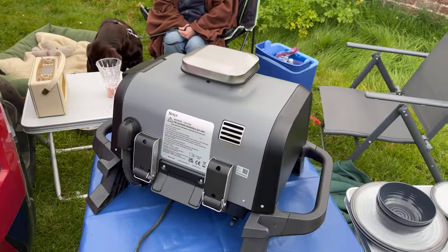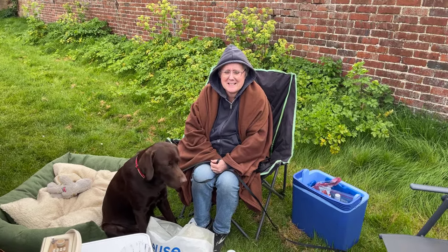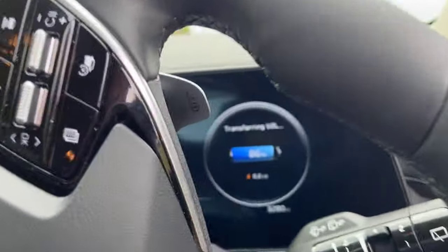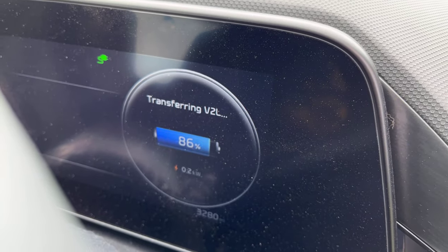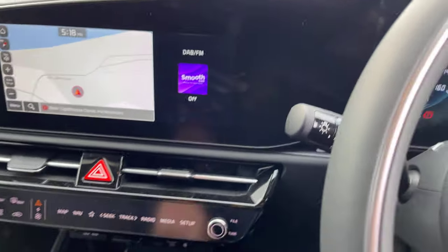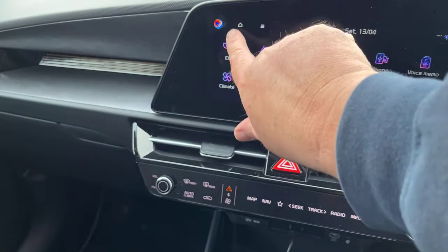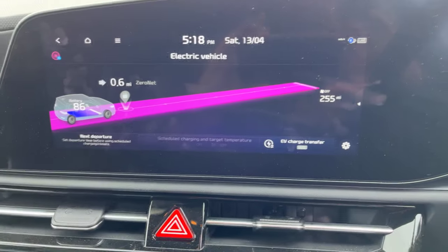We'll be pulling the juice off from the Niro's battery to cook our food. But I'm not sure how many miles we'll have left when we get home - let me go check. I've got 86% of the battery at the moment. Let me turn it on and see... there we go, we've got 255 miles left in the battery.